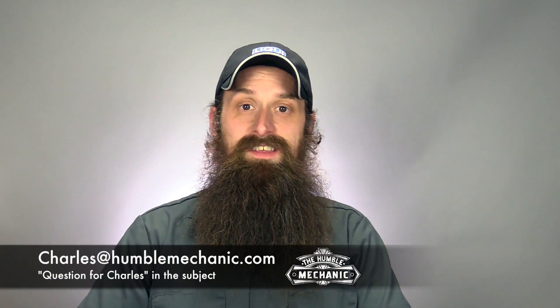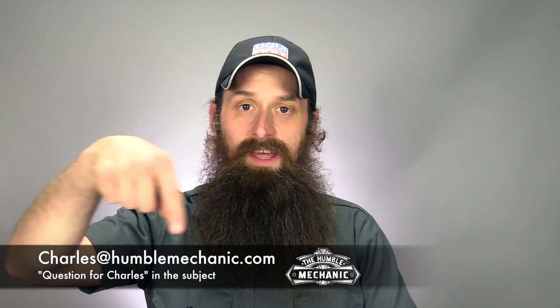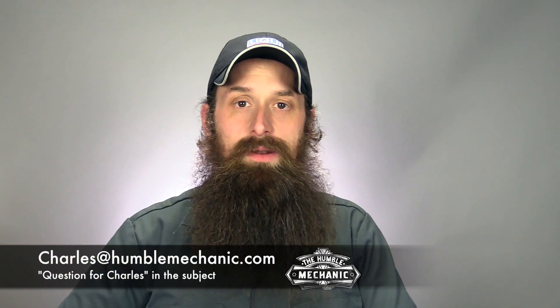In order to get a question on a show like this, email me charles at HumbleMechanic.com — you see it right down here at the bottom. Put 'question for Charles' in the subject, ask your question right at the top, hit enter a few times, give me some space, and then give me the details of your question. That helps me out a ton.